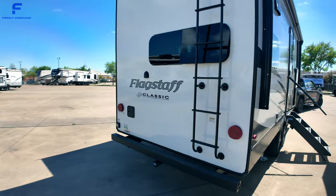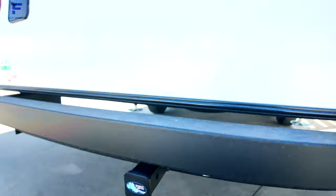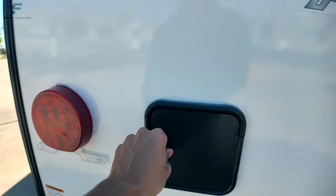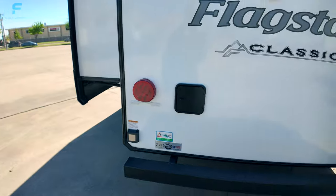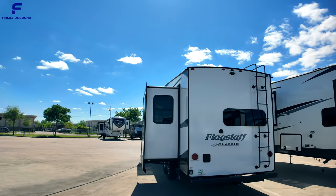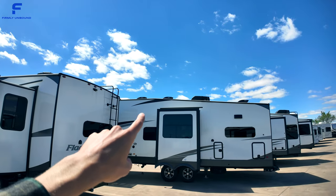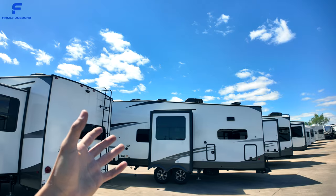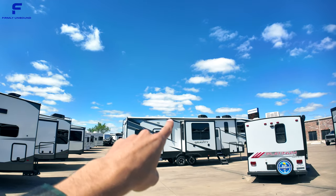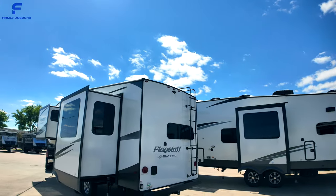Going to the back, there's a ladder to get up on the roof and a 300-pound-rated accessory hitch. In the back corner there's an outdoor shower with hot and cold water, plus a 50-amp power connection. Up on the roof are a 200-watt solar panel and two ACs — the front one is a low-profile unit. The Maxxair vent fan covers are already installed from the factory, which is usually an additional accessory purchase.